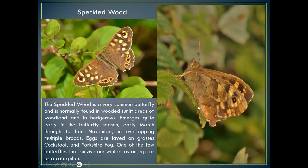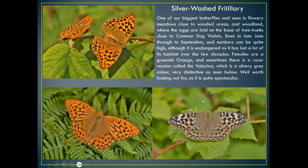The speckled wood flies from early March through to late November — double, treble, even quadruple-brooded depending on the weather. One of the very few butterflies that overwinters as an egg or as a caterpillar.